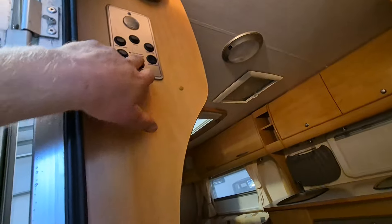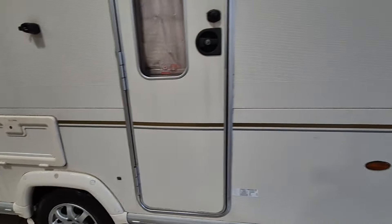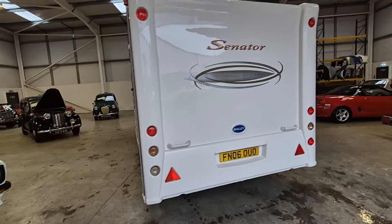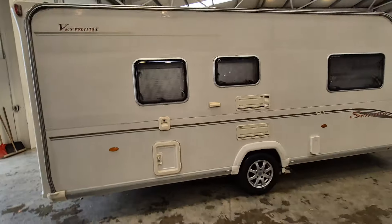We had a bit of power here a minute ago — there you go, we've got a nightlight and things up there. Usual fly screens and blackout blinds and all the rest of it. One-piece back end, nice modern looking van.